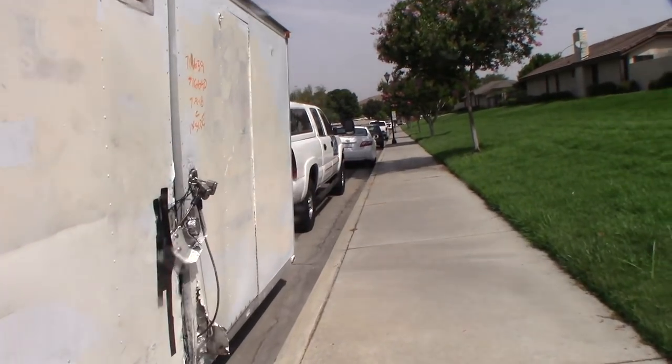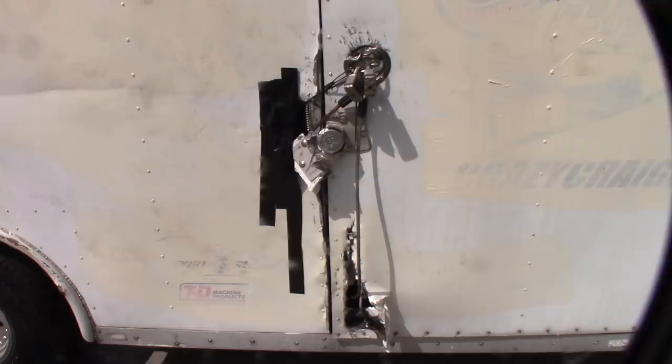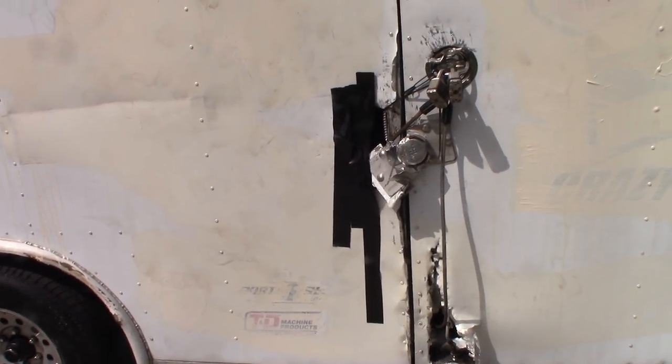Let me show you something really interesting. By the way, those of you on YouTube that don't know what's going on - my trailer and race car were stolen yesterday from a business here in Riverside. They cut the lock, cut the fence.